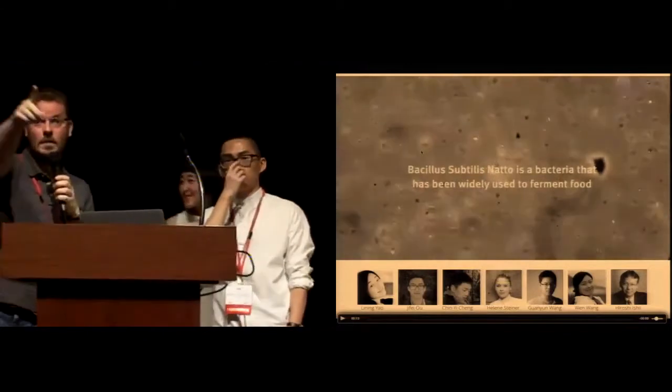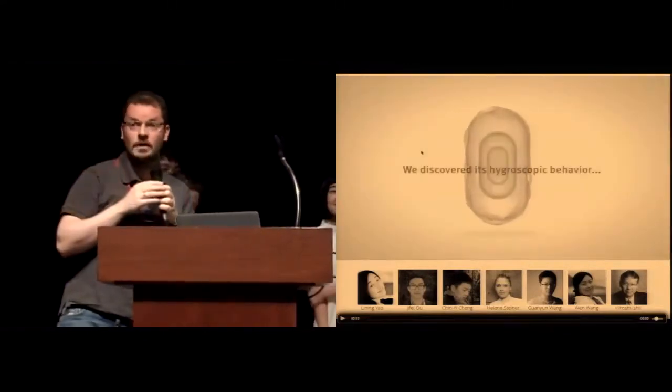For questions, we have a microphone up there. Please walk up and ask questions — we have time for a few.